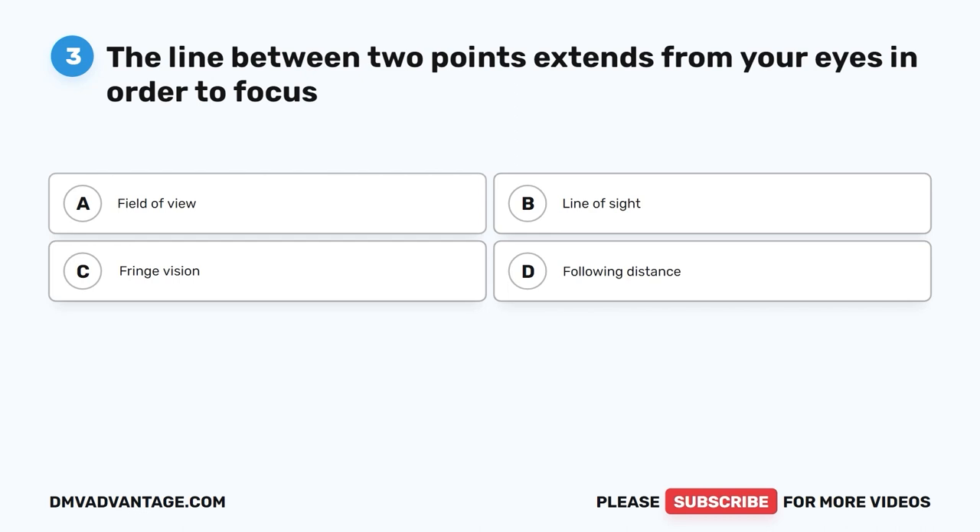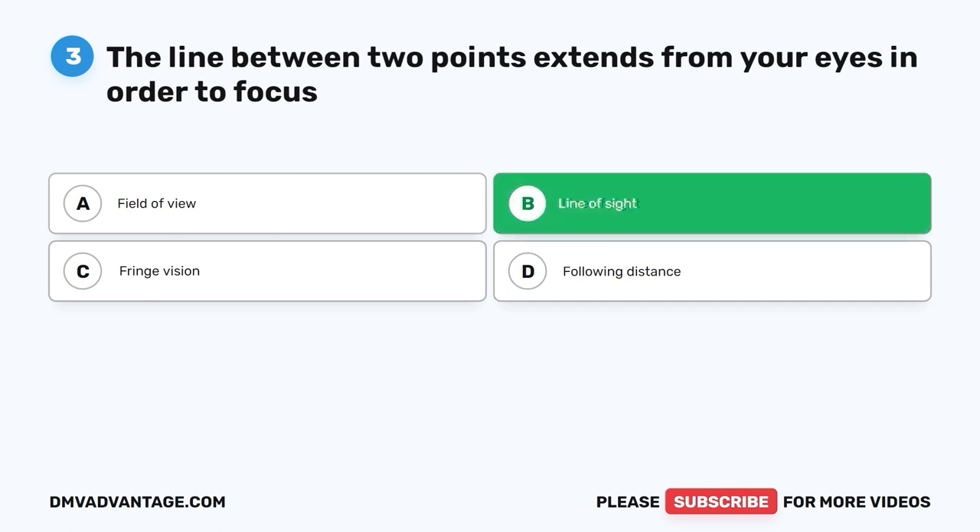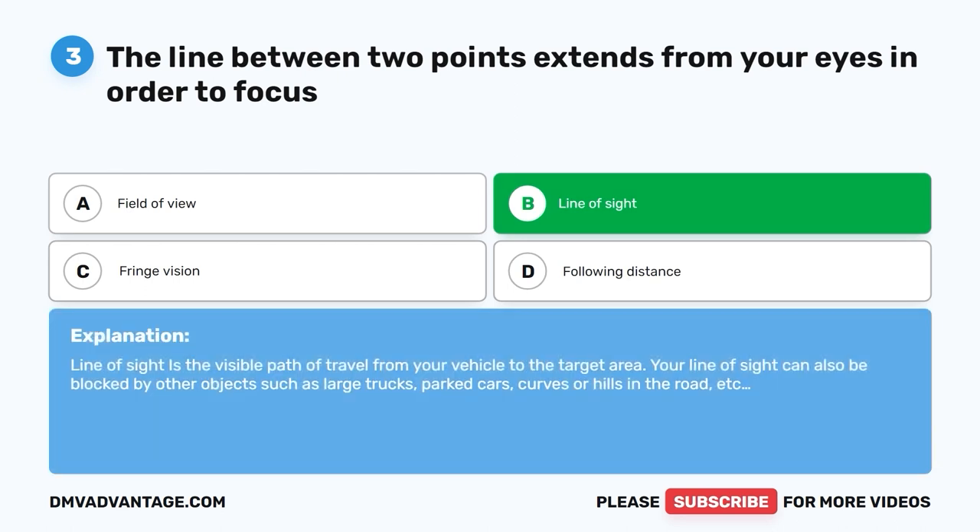Question three. The line between two points that extends from your eyes in order to focus is called: A. Field of view. B. Line of sight. C. Fringe vision. D. Following distance. The correct answer is B, line of sight. Line of sight is the visible path of travel from your vehicle to the target area. Your line of sight can also be blocked by objects such as large trucks, parked cars, curves, or hills in the road.